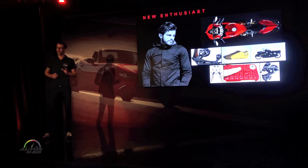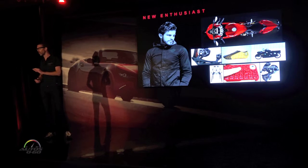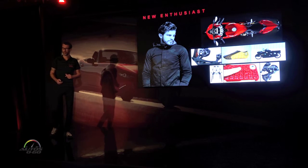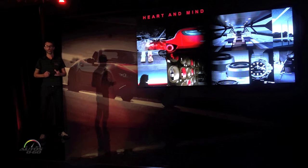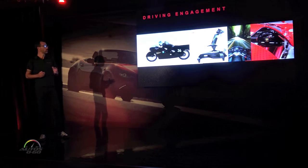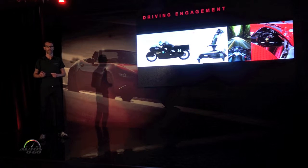This new enthusiast is tech-savvy, values technology embraced in all areas of their life. This is the person that buys the new iWatch, drives a car with an app, and can't be without their iPhone or iPad. These customers still want an emotional connection to their vehicle. They love the way that cars and technology make them feel. And with all this new technology, they still want to be engaged when they get behind the wheel — they still want that full sensory experience of owning and driving their cars.